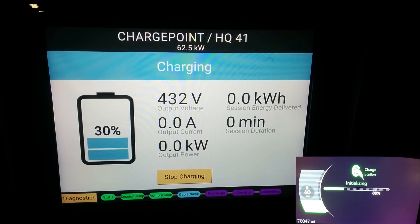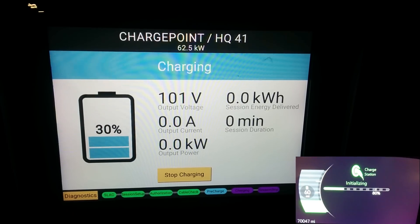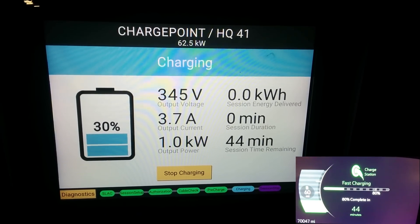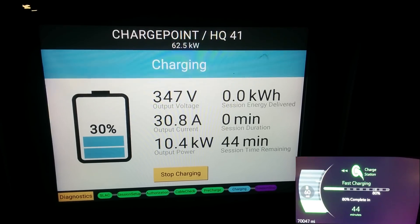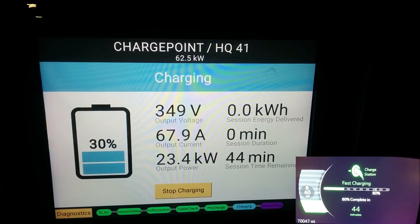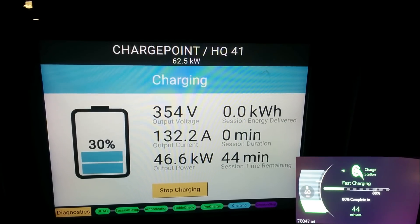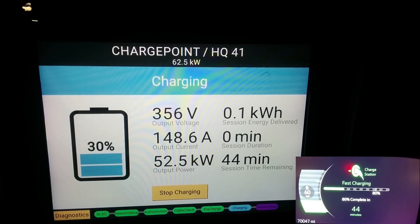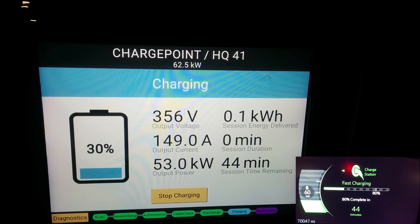Testing the voltage. Nice, nice. 3.7 amps. 30 amps! Yeah, that definitely goes up a bit. Alright, straight up to 132 and 149.